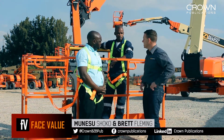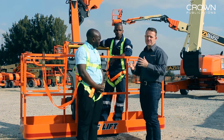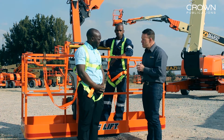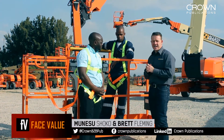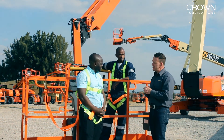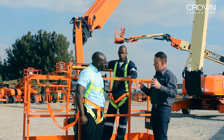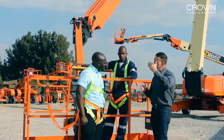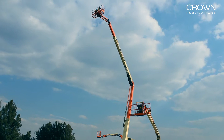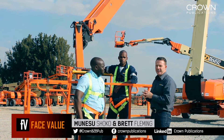Thanks very much, I appreciate it. We're really excited about the product. I think it's the first for Africa — we've been able to secure one of these units to bring them into the South African market. One of the key features is obviously the fact that it's able to reach 48 metres. It's the highest articulating boom elevating work platform in Africa at the moment. The big benefit is the outreach that the machine has — that outreach is 23 metres, which is considerable.